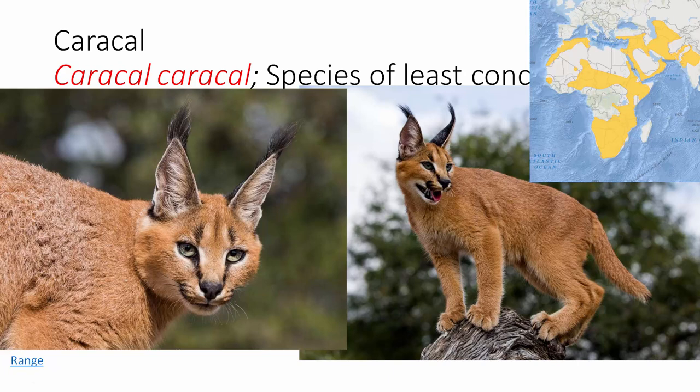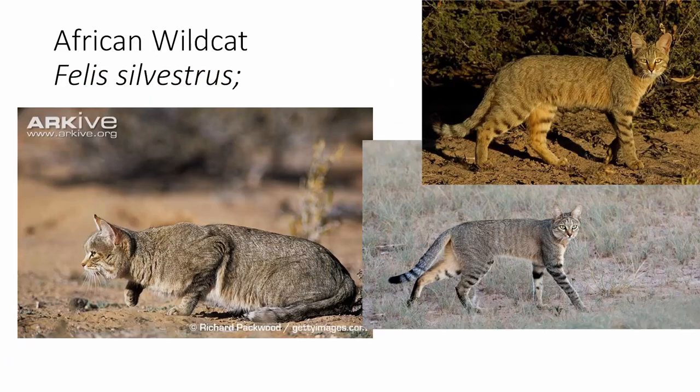By the way, most of the natural history information I'm talking about is from the IUCN — the International Union for Conservation of Nature — biologists all over the world who place animals in different conservation statuses. This African wildcat is a species of least concern, though it's not on the current slide.